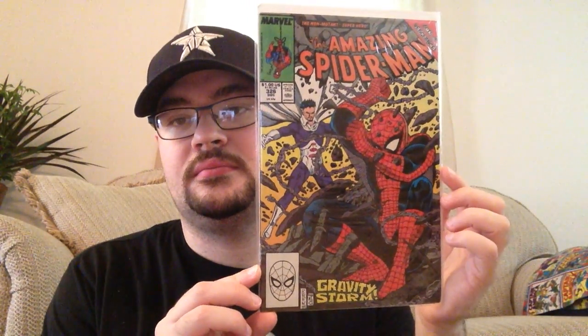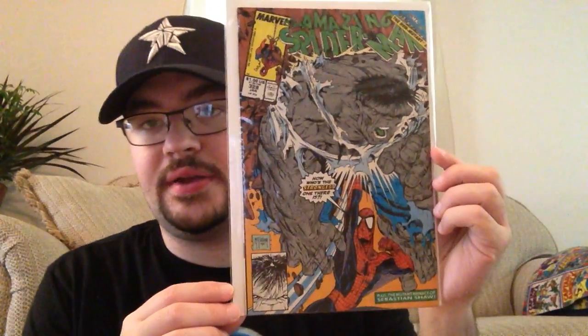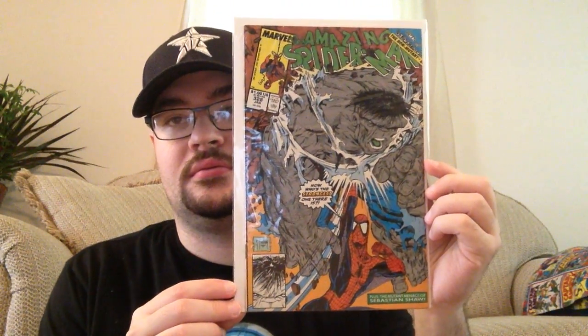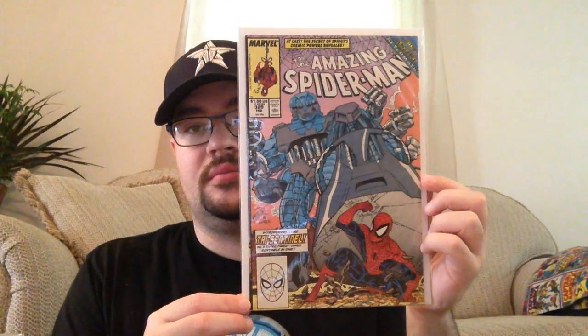This is where the McFarlane run ends, I think, around 326 — still pretty nice art though. 327 features Erik Larsen — Spider-Man and Magneto. Not a lot of keys in this range, but there are still some cool issues. Here's Amazing Spider-Man 328 — McFarlane came back to do that one — Grey Hulk and Spider-Man. 329 is another Erik Larsen. My copy of this one's got a little miscut — it's not really spine roll, just misprinted. Might need a better copy of that one.